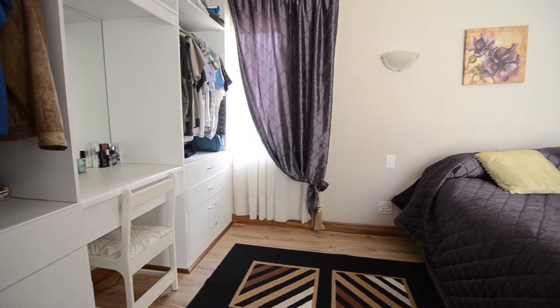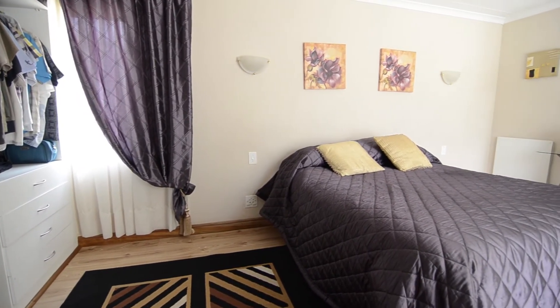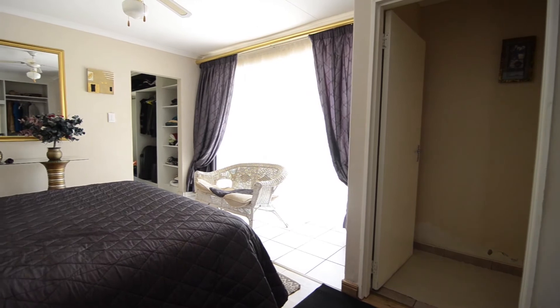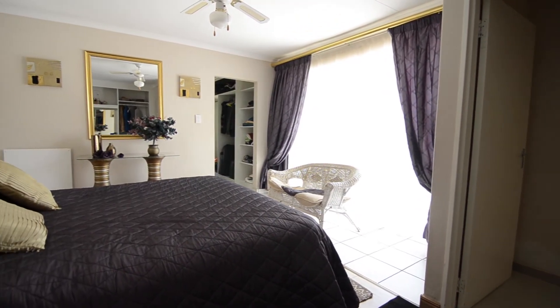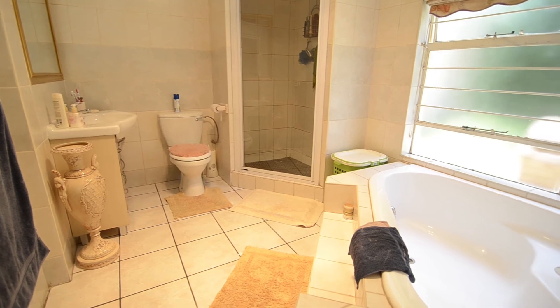The main bedroom is elegantly spacious and provides a dressing area, built-in cupboard, ceiling fan, panel heater, walk-in closet, garden access and ensuite bathroom. The luxurious, fully tiled main en suite provides a vanity, large shower, corner bath and toilet.